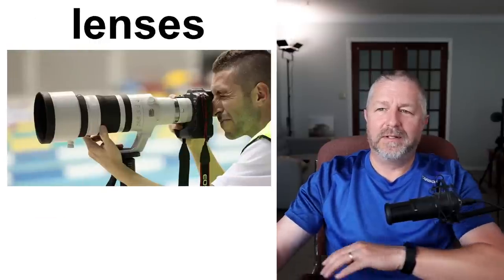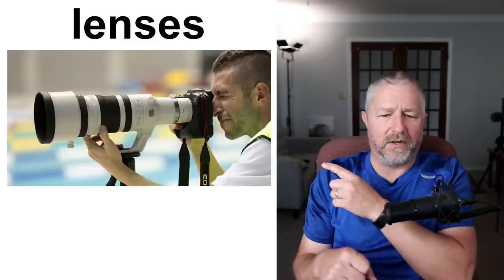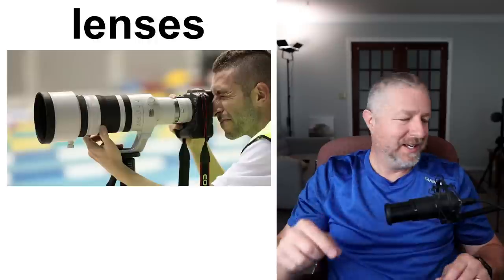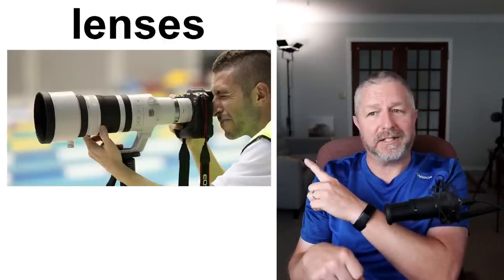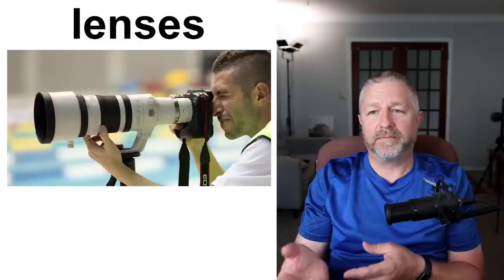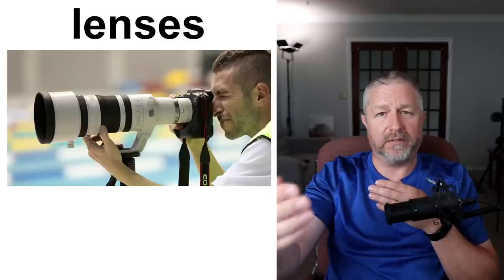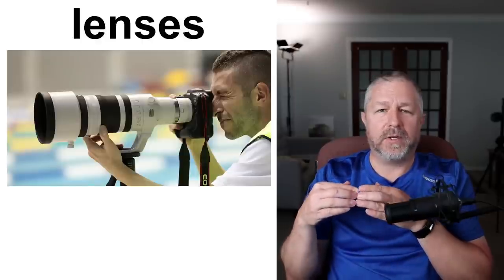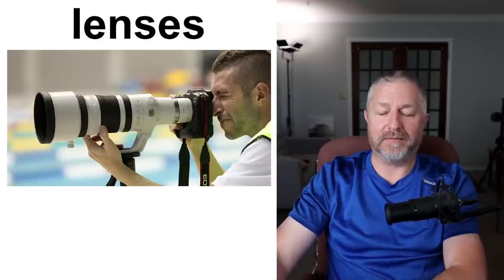Lenses: I was at a high school sports event and there was a photographer there whose lens was even bigger than a normal big lens. When you have a camera it has a little lens or a big lens, but sometimes it will have a gigantic lens. These lenses are usually for sporting events or for taking pictures of wildlife. If you were a wildlife photographer, you probably have a gigantic lens because you want to take pictures of wild animals from far away, especially if they're dangerous. Sports photographers also need to be far away so they don't disturb the game, so they most likely will have a gigantic lens.